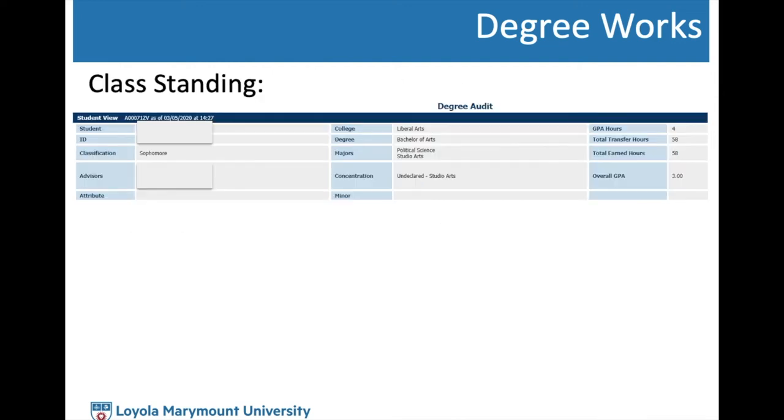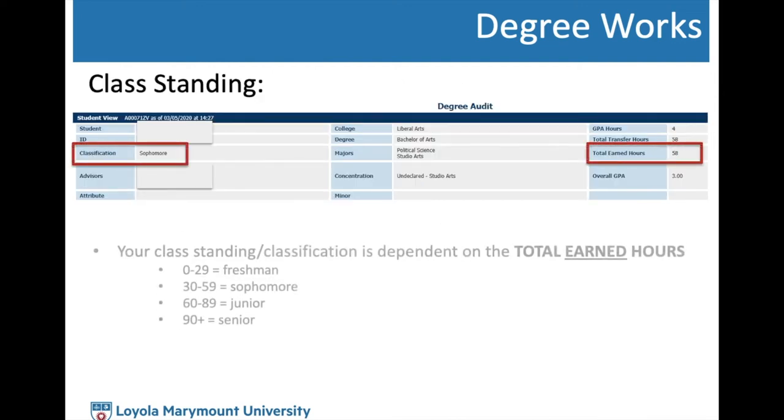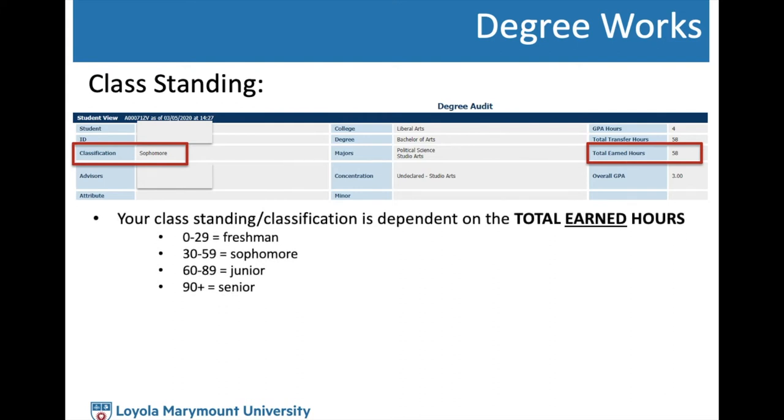Your class standing, found in DegreeWorks, is dependent on total earned hours at the university, not including hours currently in progress. Class standing is calculated as follows: 0–29 earned hours is freshman, 30–59 is sophomore, 60–89 is junior, and 90 or more earned hours is senior.